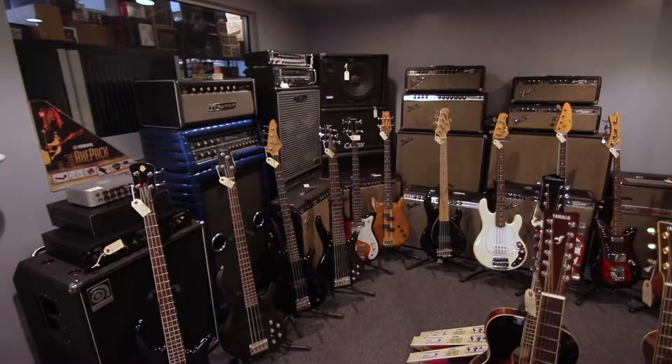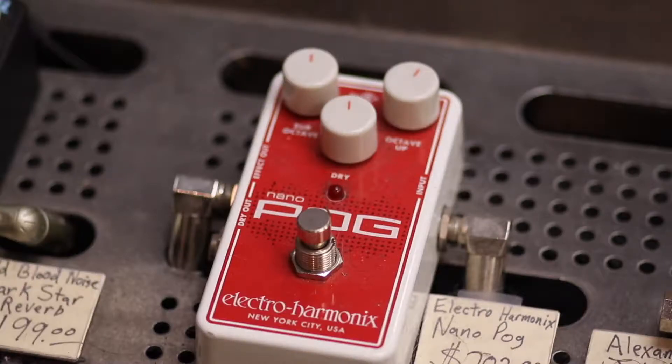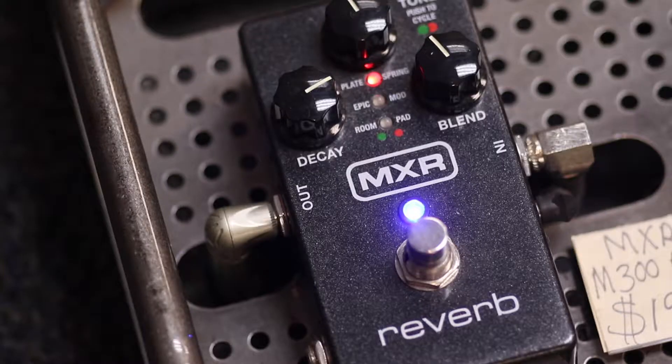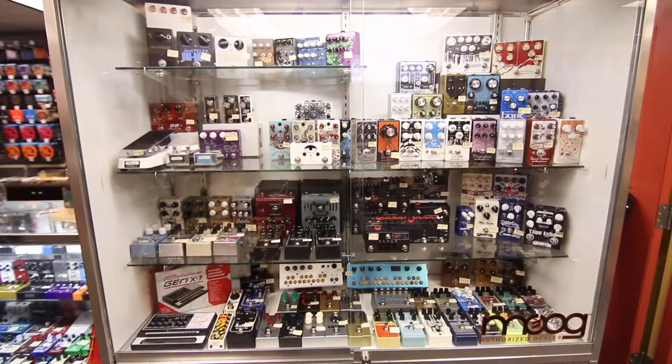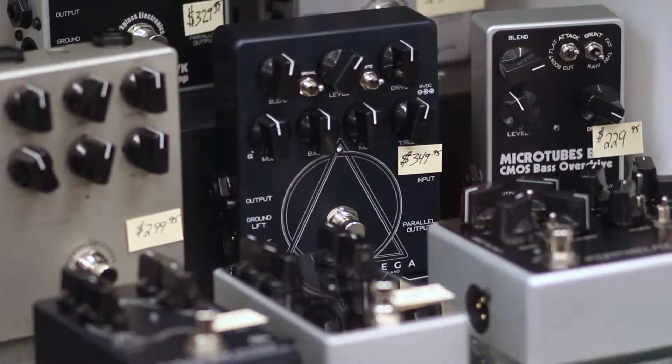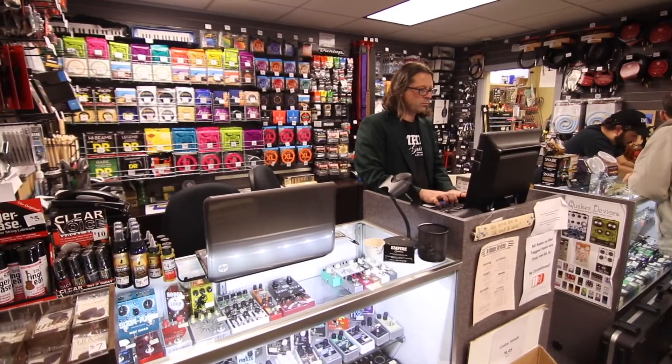We sell synthesizers, amplifiers, and acoustic guitars. We have a huge variety of pedals, from main manufacturers like Electro-Harmonix and MXR, to higher-end newer digital effects from Eventide and Strymon, to more boutique and out-there things like Spaceman Effects and Dwarfcraft Devices. And we sell the basic accessories that anyone would need.